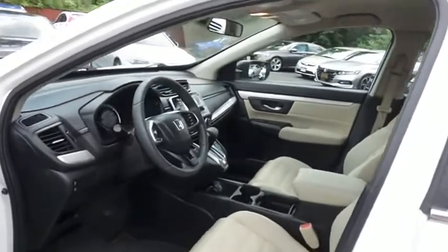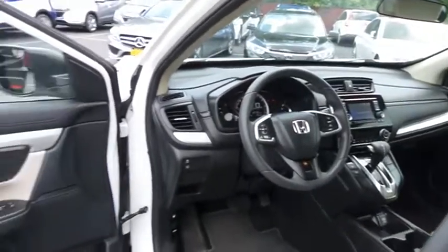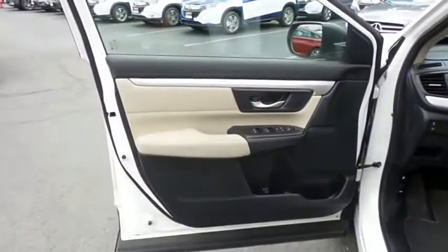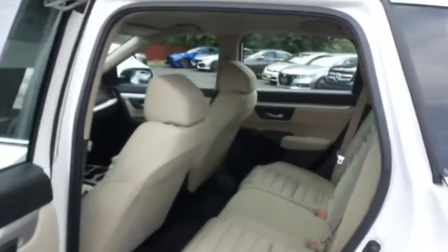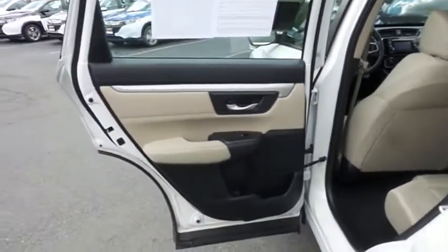The ivory cloth seats are in excellent condition. This CR-V is extra clean. This all-wheel drive SUV comfortably seats 5 with plenty of rear passenger space.